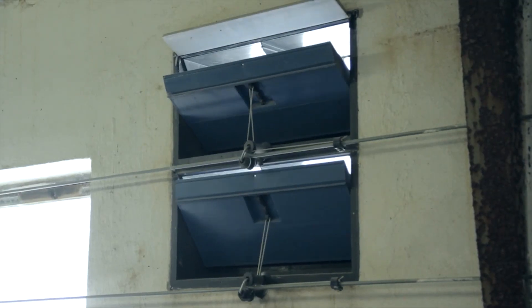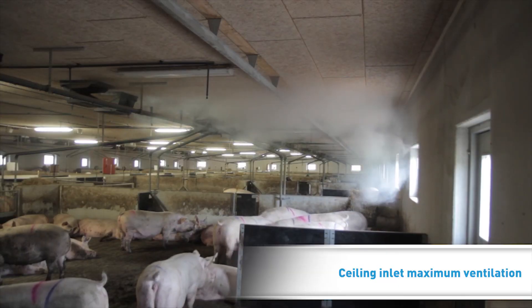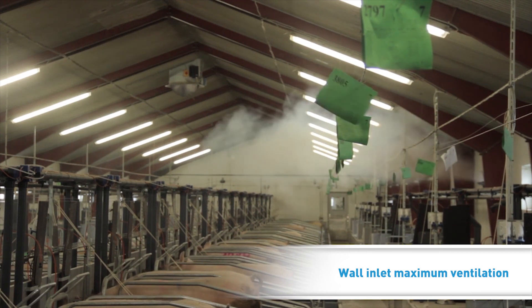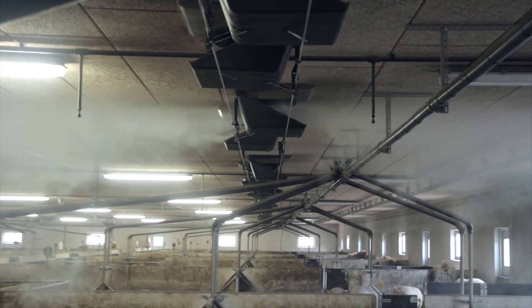All inlets open during hot periods. The pigs are still ventilated by the return air, but the higher air velocity means that they are cooled by the air velocity. At high temperatures, pigs don't perceive air currents as draft but as a cooling breeze.